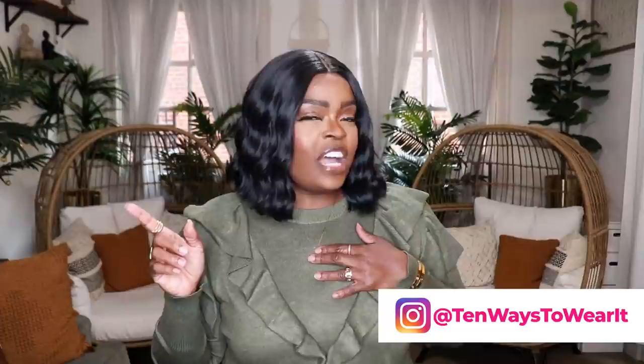Hi everyone and welcome to my channel, 10 Ways to Wear It. I'm Alisha and on this channel I take one fashion item or one fashion trend and show you all 10 different ways to wear it.